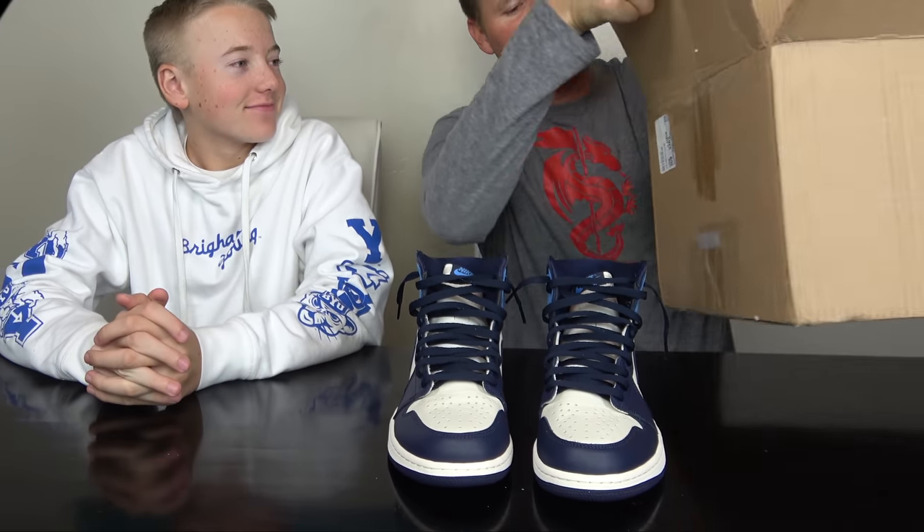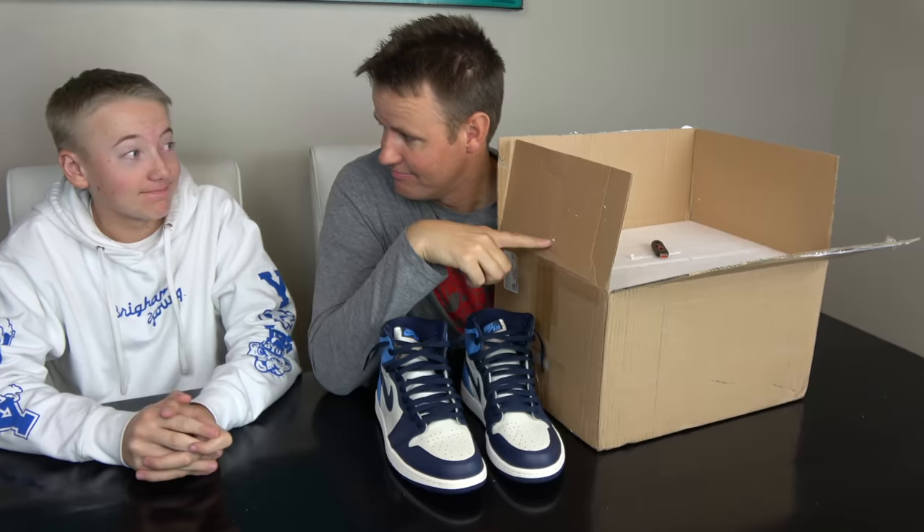We have a special delivery today inside of this box that I've been waiting for for months and months. And months. For months, more months.